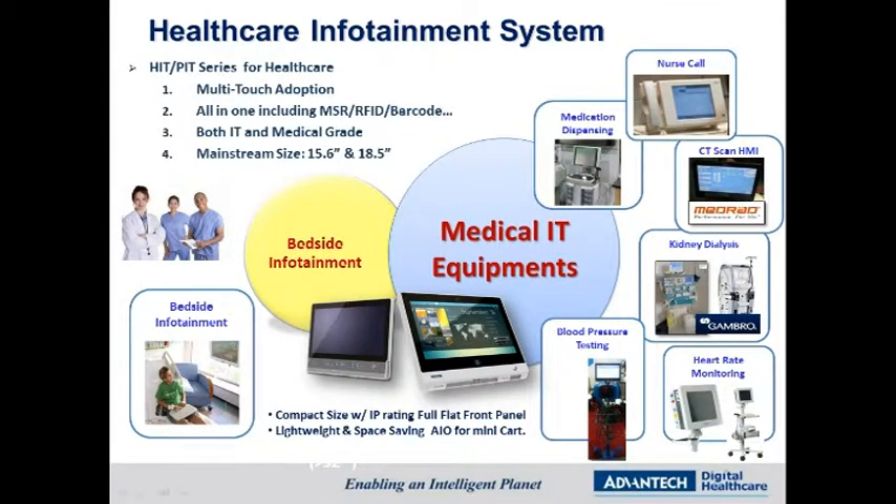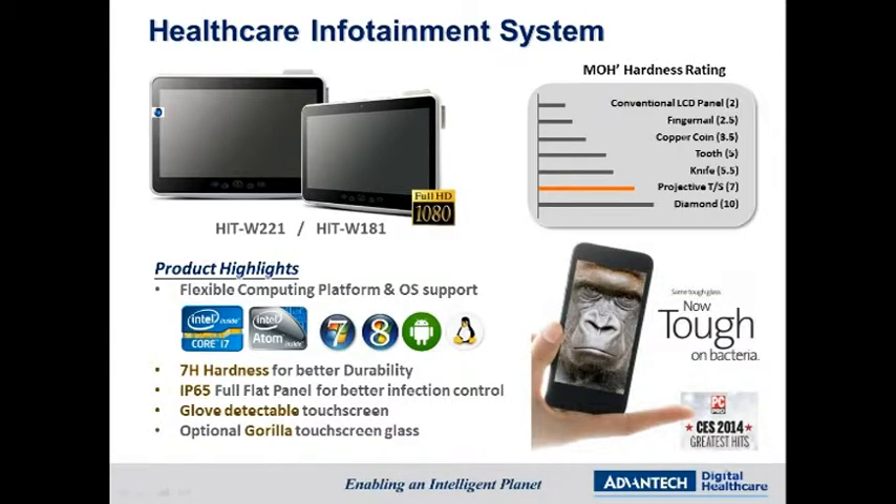The healthcare infotainment system makes intelligent life technology a reality through an interface which offers information, entertainment, communications, and transactions via an all-in-one bedside service terminal. The HIT series features flexible computing platforms and OS support, 7H rating hardness screen, IP65 flat panel, and glove-detectable touchscreen for better durability and infection control.